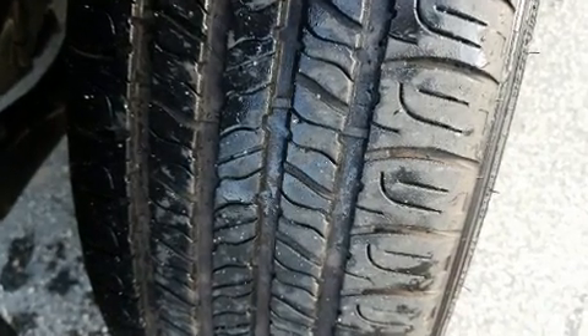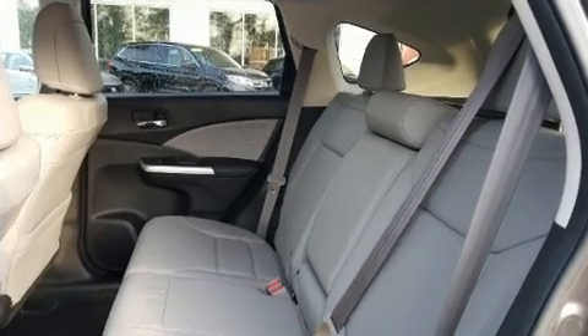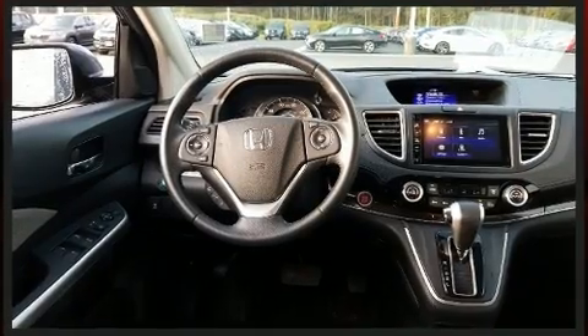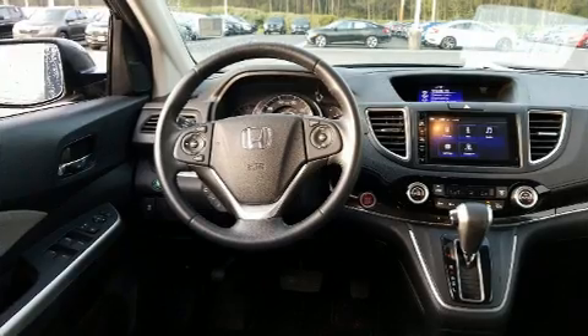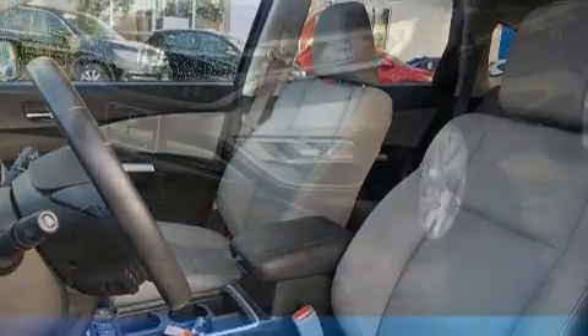Honda ensures the safety and security of its passengers with equipment such as dual front impact airbags with occupant sensing airbag, head curtain airbags, traction control, brake assist, a security system, and four-wheel disc brakes with AVS.